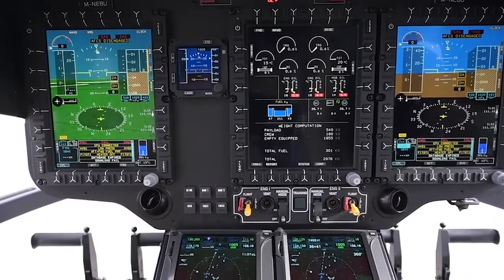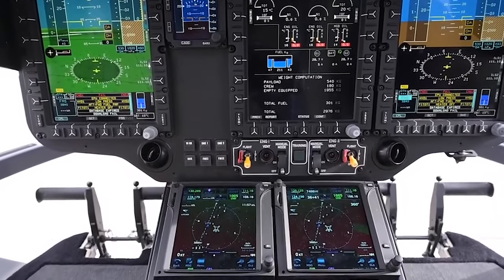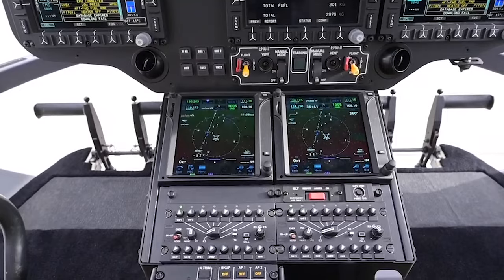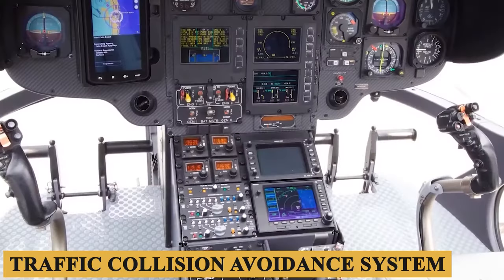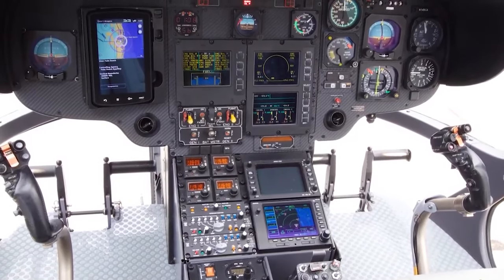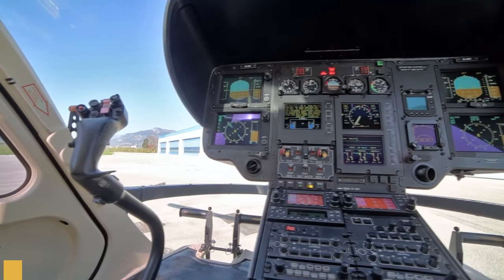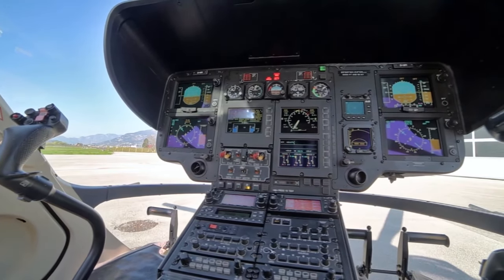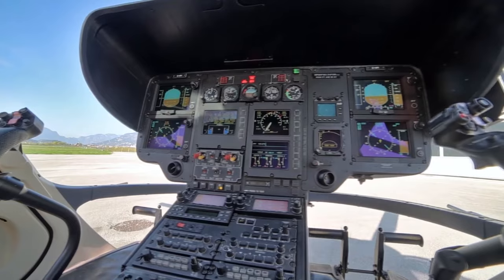The avionics suite comes equipped with VHF radios, GPS, and instrument landing system capabilities. An optional traffic collision avoidance system and terrain awareness and warning system can be integrated, adding another layer of safety. Satellite communication systems can also be included, allowing for real-time data exchange even when flying in remote areas.